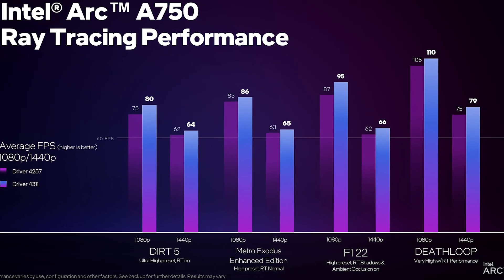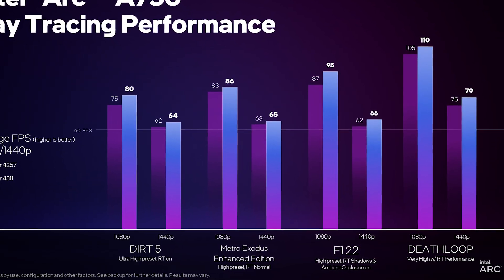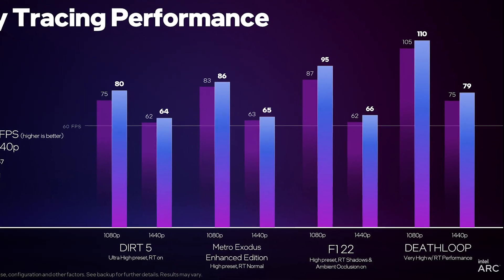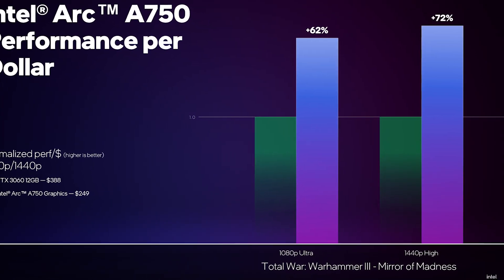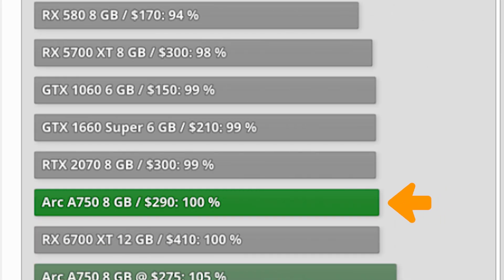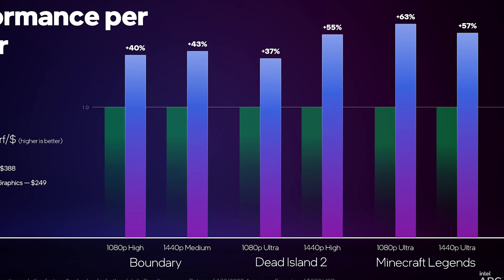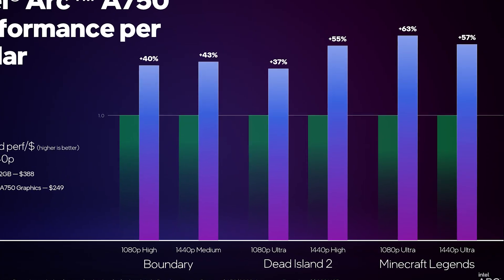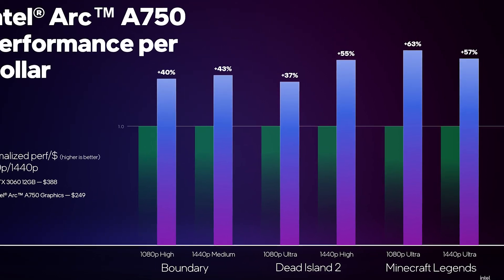With the new driver, the A750 is around 5-6% faster than before in titles like Dirt 5, Metro Exodus, F1 22, and Deathloop, further increasing the performance-per-dollar gap versus the RTX 3060. As per TechPowerUp, the A750 was already providing 18% higher performance per dollar, but Intel now claims users will get between 37% to 63% higher performance per dollar in many titles.